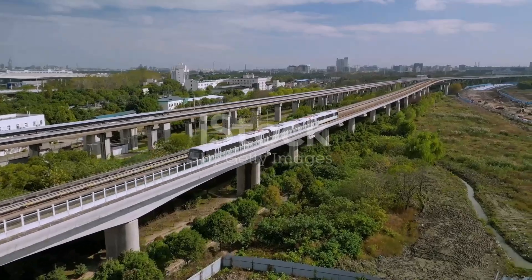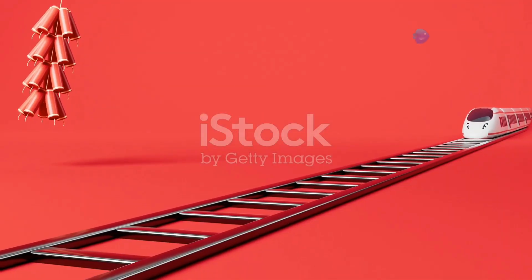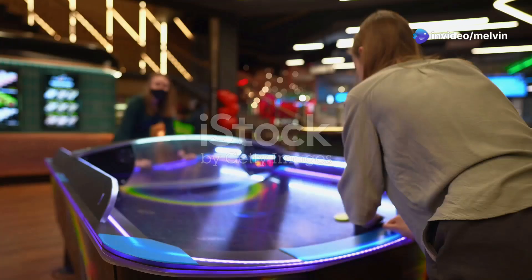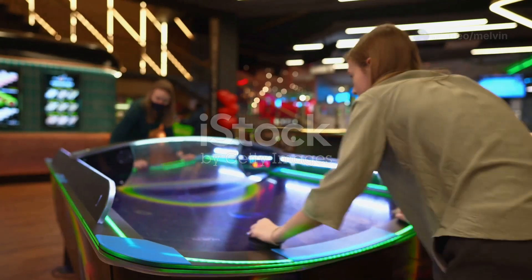Maglev trains, like the Shanghai Maglev, float above the tracks using magnetic levitation. This eliminates friction entirely, enabling speeds over 600 kilometers per hour. It's like gliding a puck on an air hockey table — frictionless and lightning fast.